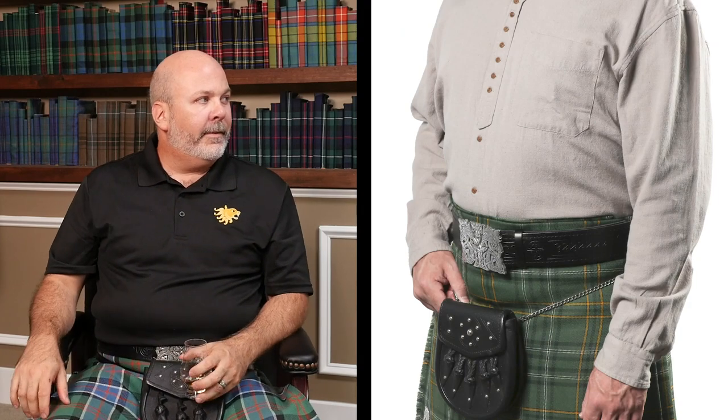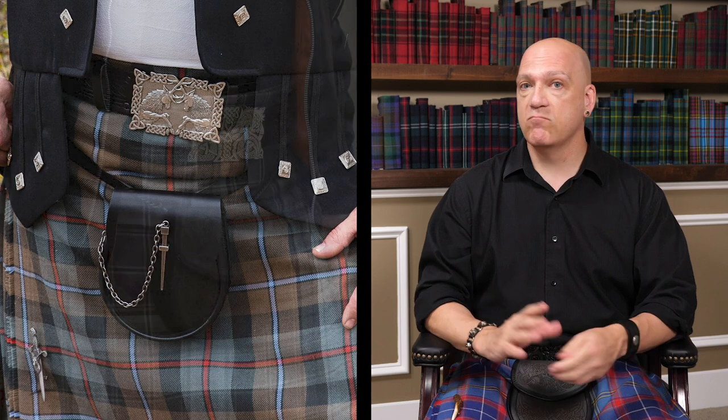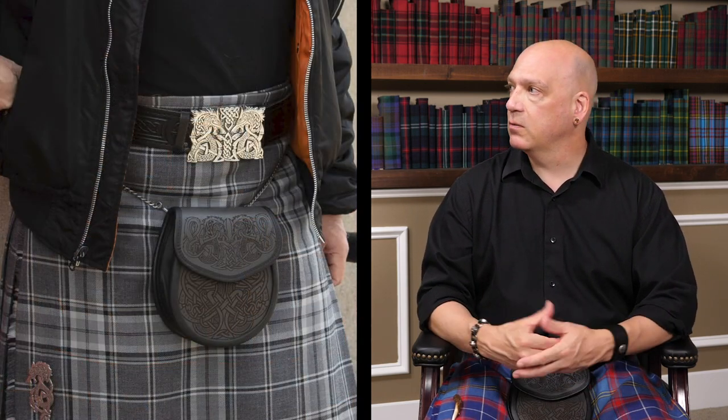That sounds like an ideal well-rounded lifestyle approach. You can get by with just one sporran and one belt if it's a budget thing. I would go with a nicer-looking day sporran — an elegant one, not too fancy a design, nothing too much of a novelty — basically simple. It's easier to accessorize with.